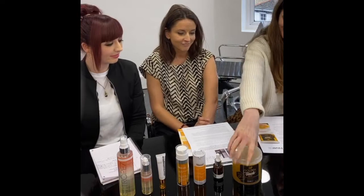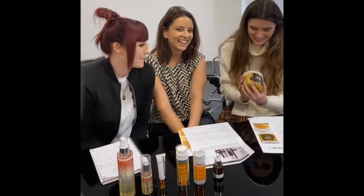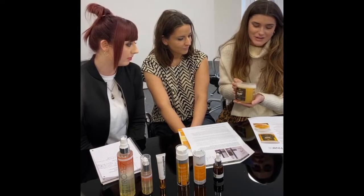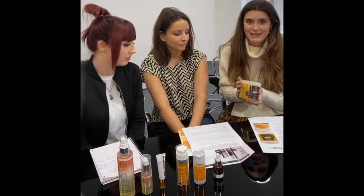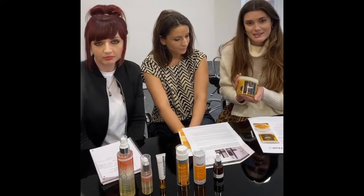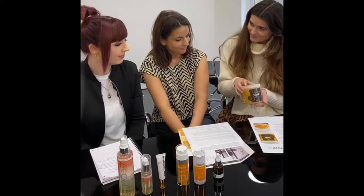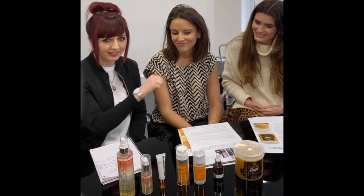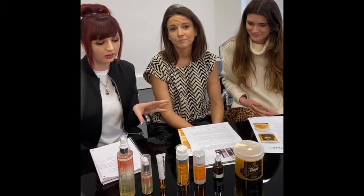Next up we have wax. This is the newest launch from Hive: their Golden Touch Warm Wax, which is part of their 24-Carrot range. It's infused with pure white beeswax, so it's really moisturising and good for sensitive skin. It's also cruelty and paraben-free, which is great for clients looking for that. And it looks like golden honey — everything's nicely colour-coded.